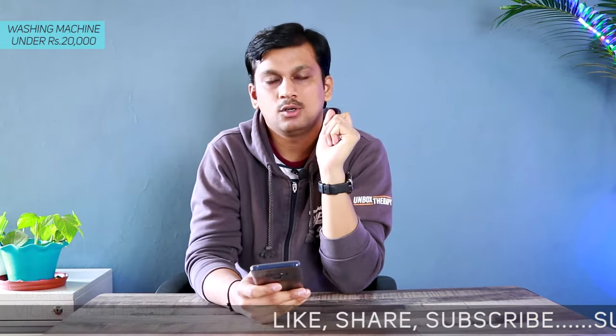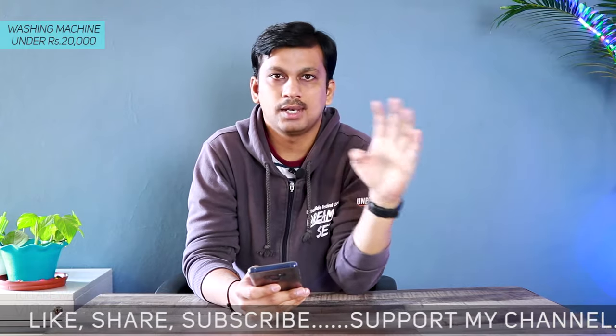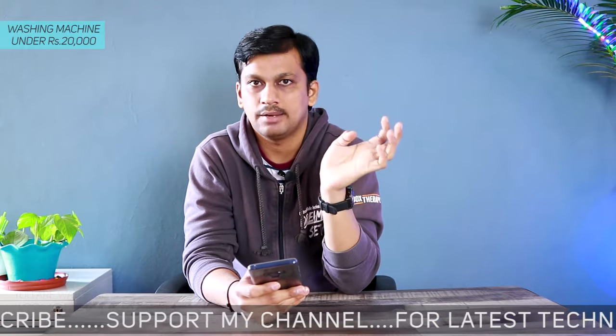I have also made a washing machine buying guide in Hindi language, so if you haven't watched that video I will leave a link in the description section as well as if you just tap the 'i' button over here you can watch that video. It's a very complete guide that I have given in Hindi language.